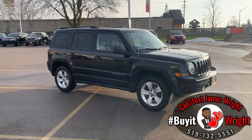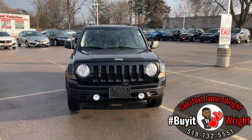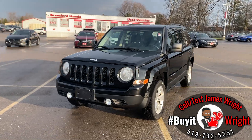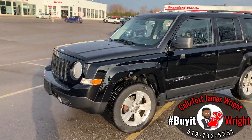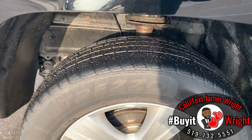We're going to do a quick walk around the body here and show off the great condition this vehicle is in. As you can see, you do have the fog lights down below there. There's lots of tread on your tires.